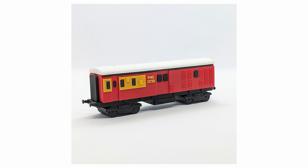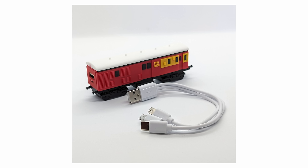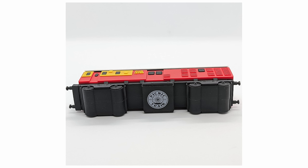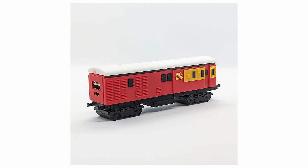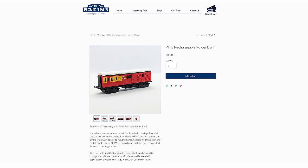The last one is a bit of fun — the Picnic Train has released a PHG Portable Power Bank. If you've ever wondered what the little train carriage at the back of their trains is, it's called the PHG. It supplies the entire train with power to run the lights, heaters and fridges in the buffet car — it's an ex-NSW Government Railways Guards Van being converted for use on their heritage trains. The specs: a 2600mAh rechargeable power bank with USB A to Lightning, C and micro USB cables for all your charging needs. Now available on their website at the cost of $30, and a great way to support a heritage organisation.